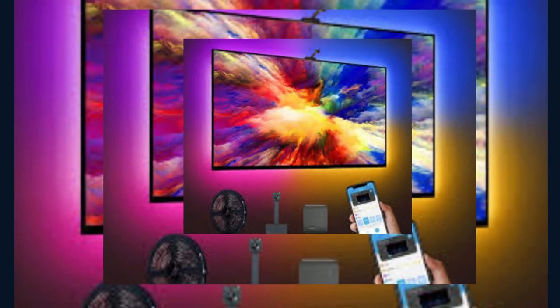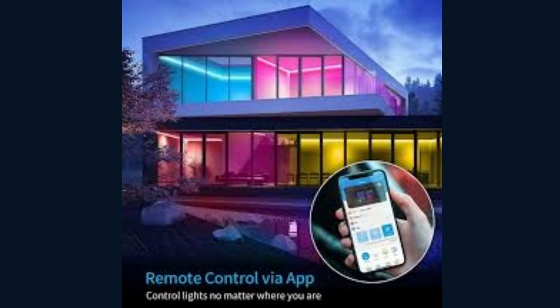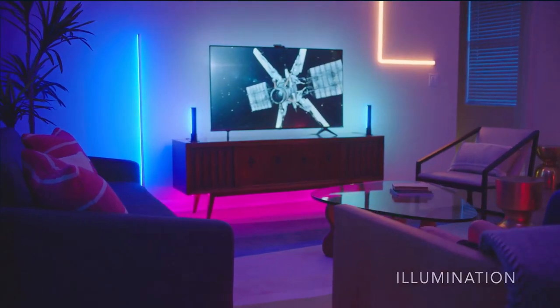Presenting the Govi Smart Lighting System, the perfect way to elevate your home lighting experience. With Govi, you can create a personalized atmosphere that suits your mood and style, all with a touch of a button. The Govi Home App, available for both iOS and Android, is your gateway to controlling and customizing your smart lighting setup. From here, you can easily adjust brightness, choose from a wide range of colors, and even create dynamic lighting effects.